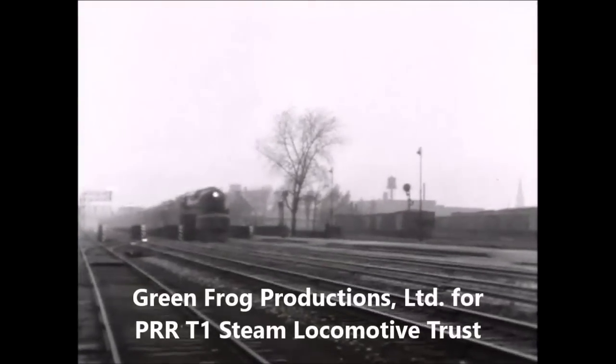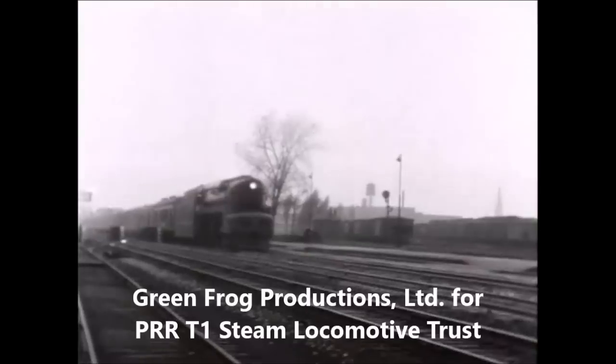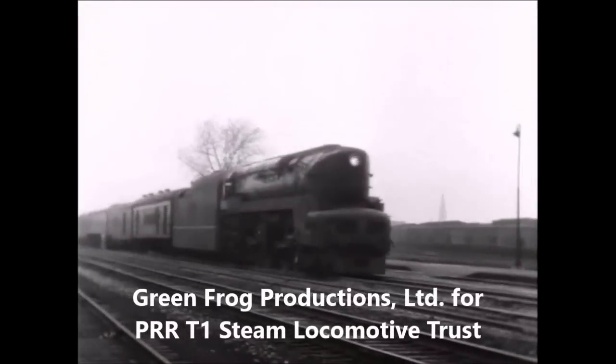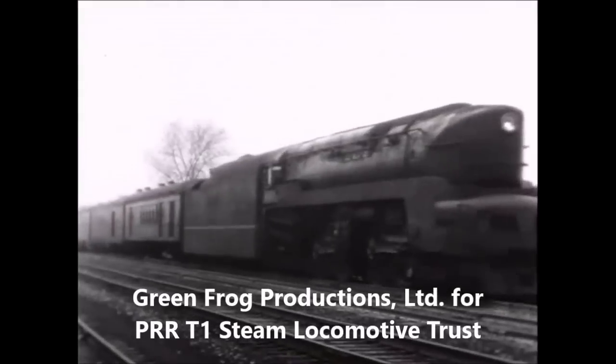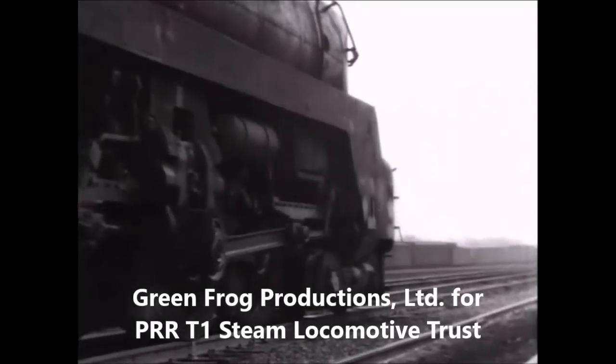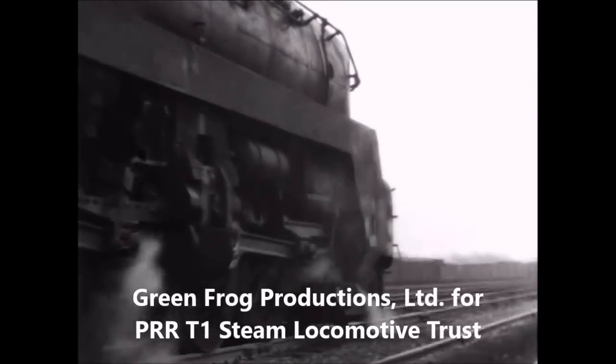The distinctive nose of a T1 emerges from the fog near the deck plate bridges at Englewood. The T1 gets underway following its station stop.